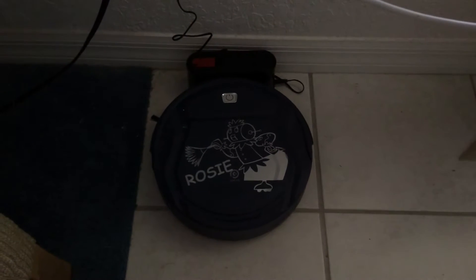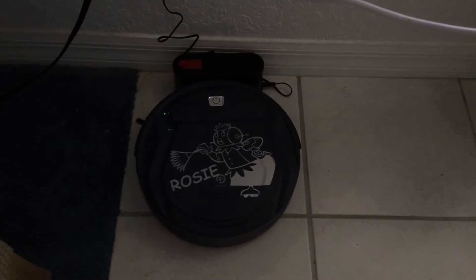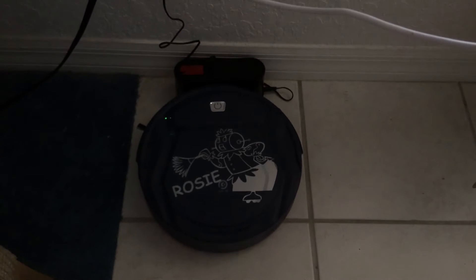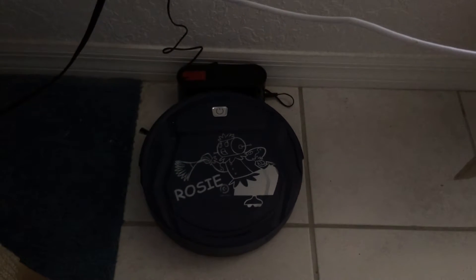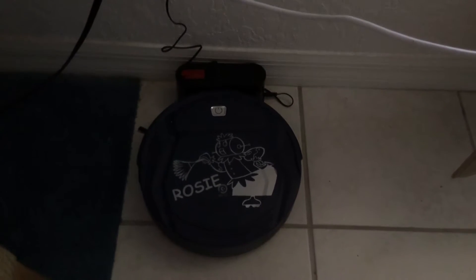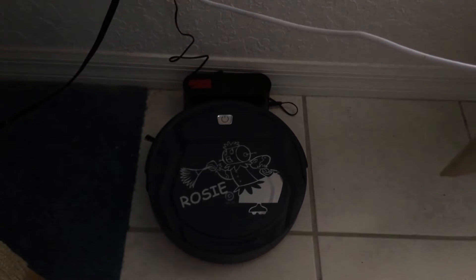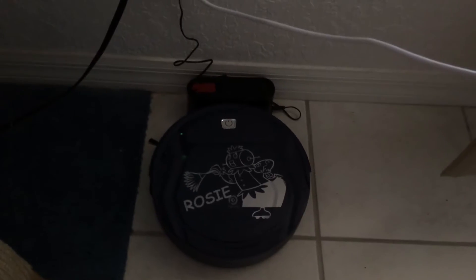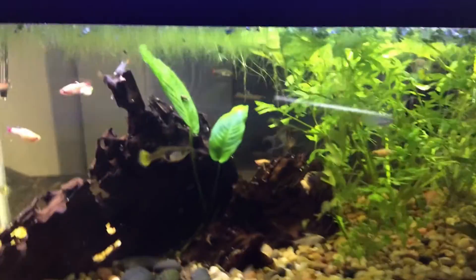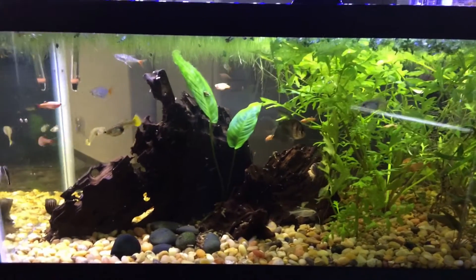This is another little gadget — this is Rosie, she also works with my Echo. Why am I showing you an automatic robotic hoover? Well, I live in Florida and you can't let anything sit on the floor for very long. All of us fish keepers know that when you give your fish their food, some of it ends up on the floor.